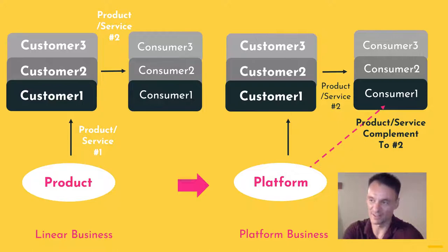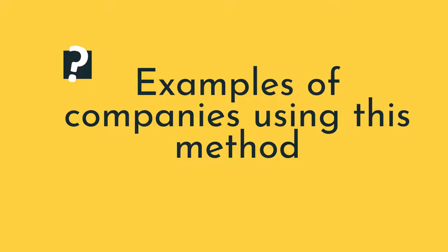I know this sounds like a mouthful, but with the associated diagram, I think this makes it a lot clearer.